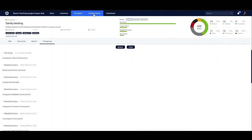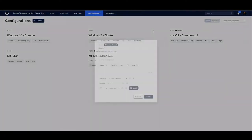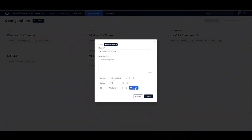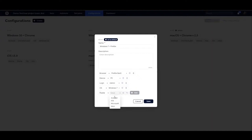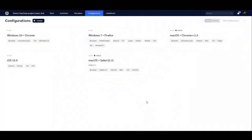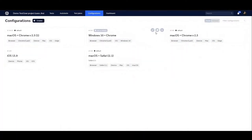Our next stop is configurations. As we have seen in the test plans, configurations are used to run tests on specific devices. In the configuration card, you can add a key and value to use your parameters in the configuration. You can also archive, duplicate, and edit configurations as you see fit.